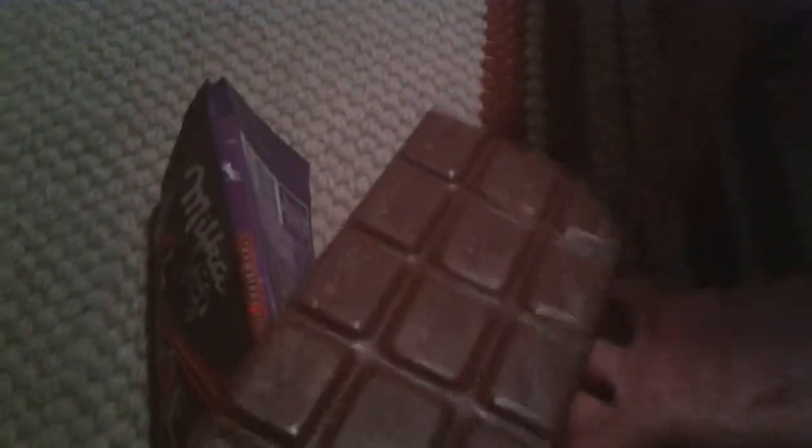And there are 1, 2, 3, 4, 5, 6, 7, 8, 9, 10, 11, 12, 13, 14, 16 blocks of chocolate. Get the fuck out of here! So thanks for watching guys.